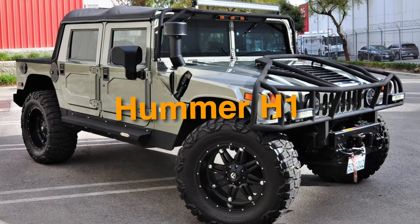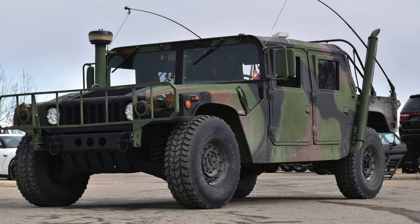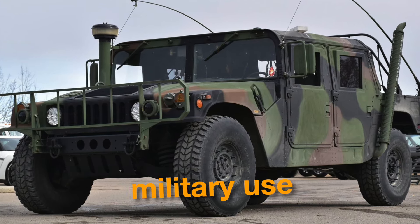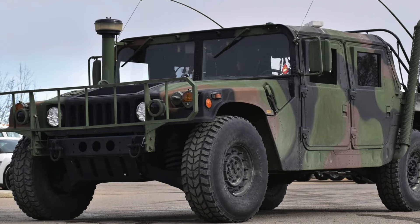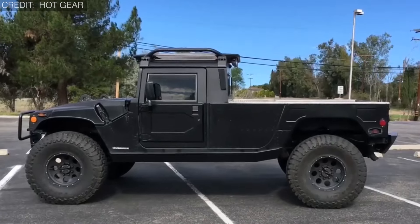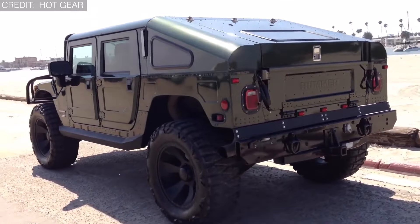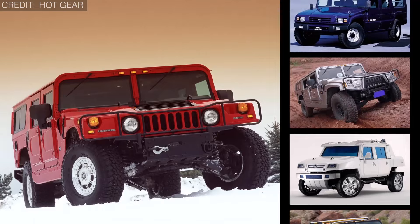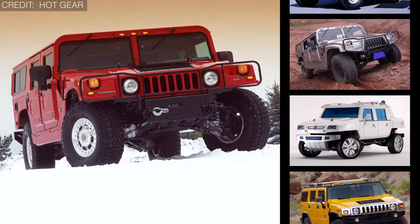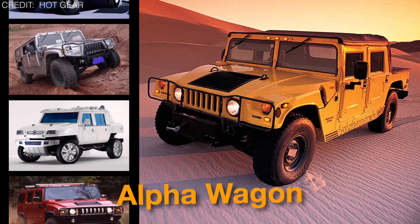For the next weird pickup truck on number 11, we have the Hummer H1. A unique off-road vehicle originally designed strictly for military use but later released in the civilian market, the Hummer H1 is highly known for its iconic design with its boxy shape, wide stance, and tall profile. It comes in three major variants: a convertible-like soft top, a four-door hard top for sports use, and an alpha wagon body version.